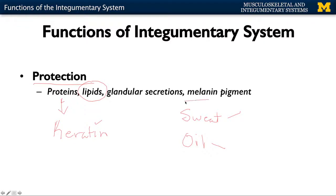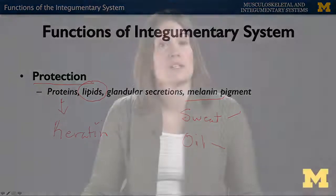Lastly, and also of great importance, is the melanin pigment. Melanin is going to be synthesized in the melanocytes, which are located in the epidermis. This is very important in terms of protection from UV radiation. It's going to cover up the nuclei of the keratinocytes within the epidermis and really serve as an important protection there.